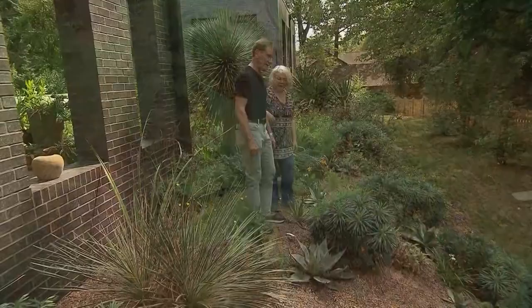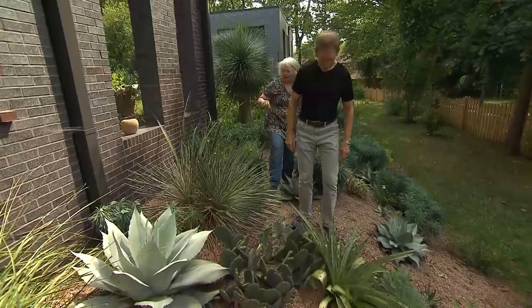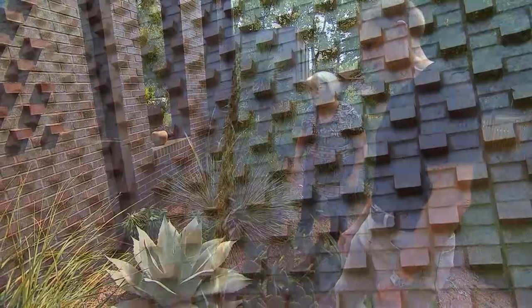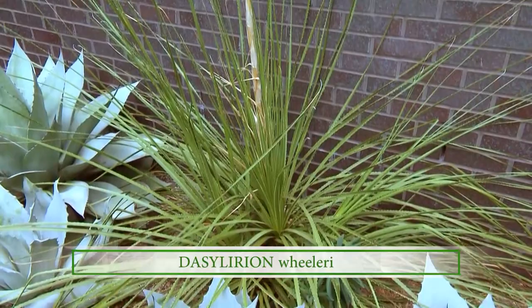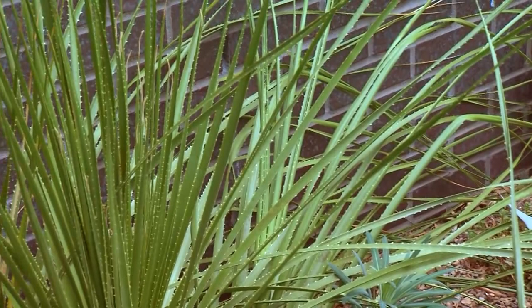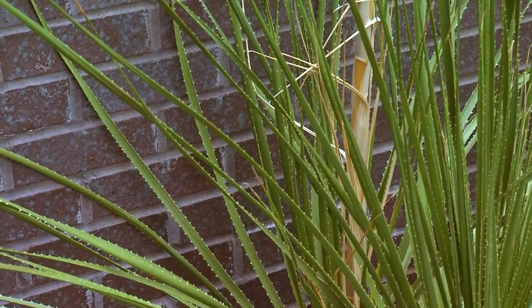And then we've got the Dasylirion over here, which is another grassy-leaved plant. That's beautiful, with the sawtoothed edging. That also has a large bulb. It bloomed this year — the bloom earlier in the year was beautiful. It was the color of corn, a bright yellow. That must have been beautiful against that wall. That has no spines on the tips to speak of, but these really fine sawtoothed edges on the grassy foliage. That one you want to be careful with weeding around.